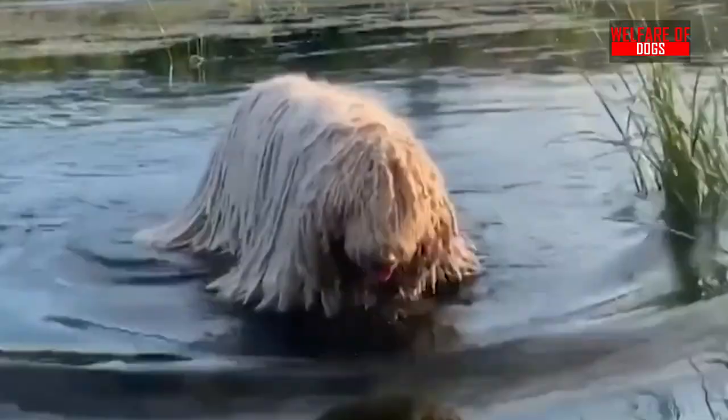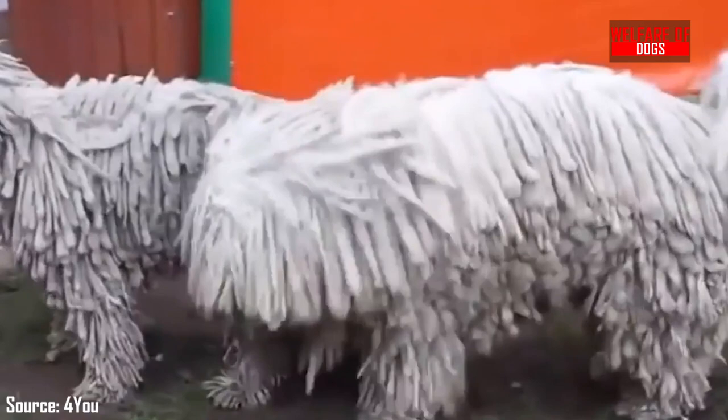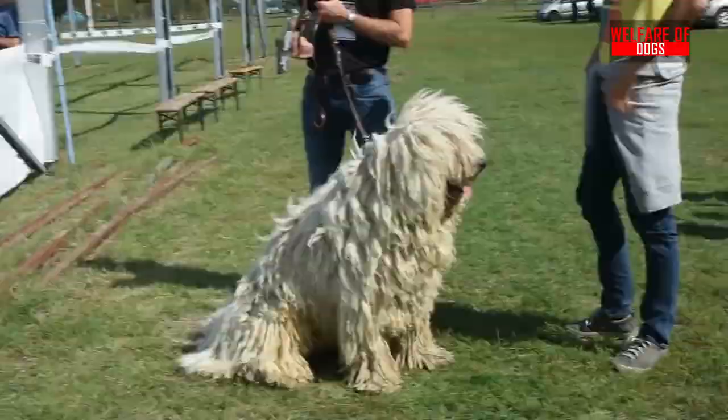1. Komondor. A large, white Hungarian livestock guard dog, the Komondor's long, corded coat is what distinguishes them. It takes about two years for the coat's natural cords to grow to their full length. The Komondor is one of the dog breeds that doesn't shed, and the cords don't need much care.